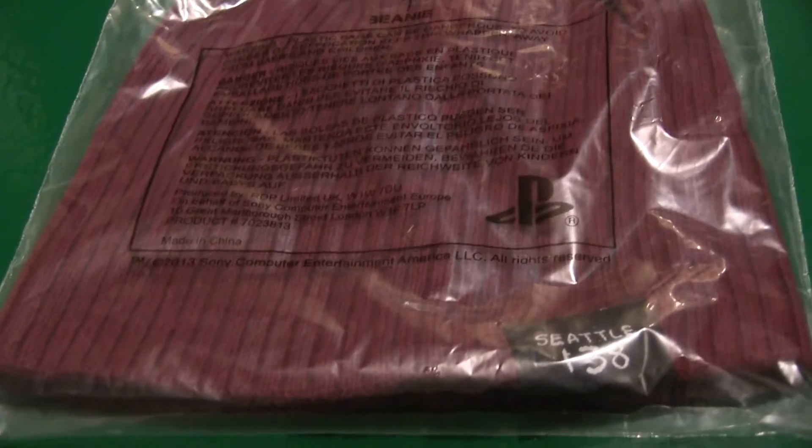This is the collector's edition, and we'll see what's inside — all the shiny goodies. Quite a hefty box. So first off we have a beanie hat. Everyone wants to keep their noggin warm, of course, especially when you're playing Second Son apparently.